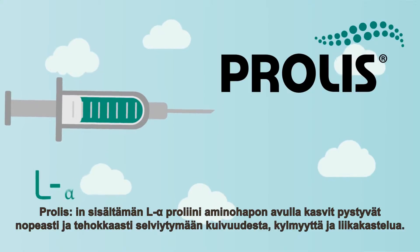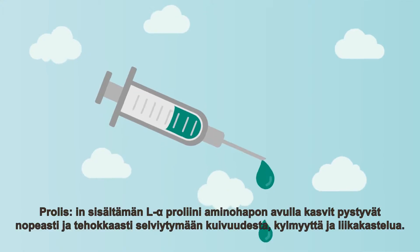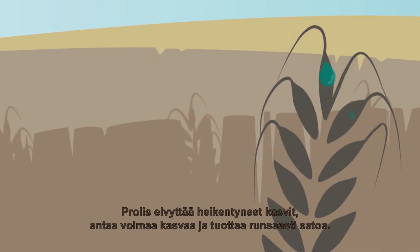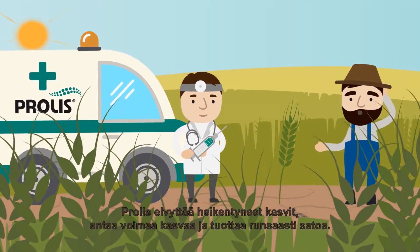Corollis contains L-alpha proline amino acid that helps plants to quickly and efficiently overcome drought. Corollis revives weak plants, provides strength to grow and produce a higher harvest.